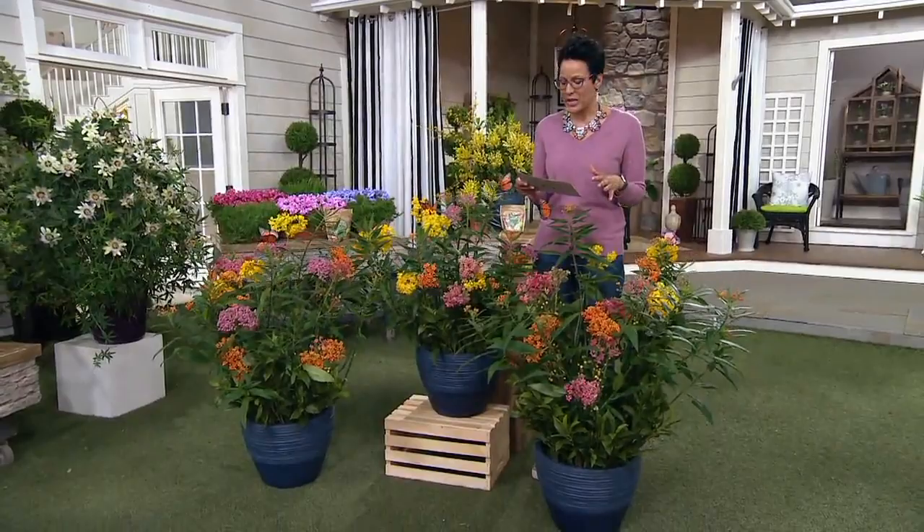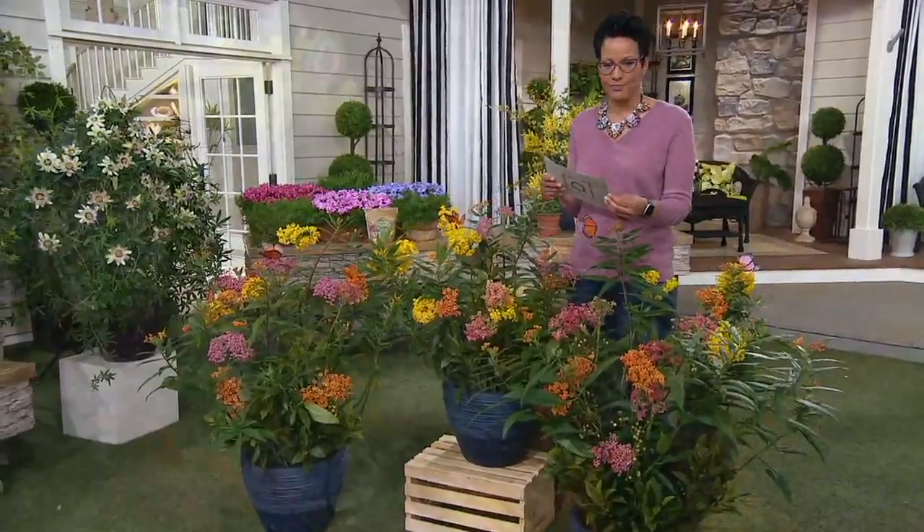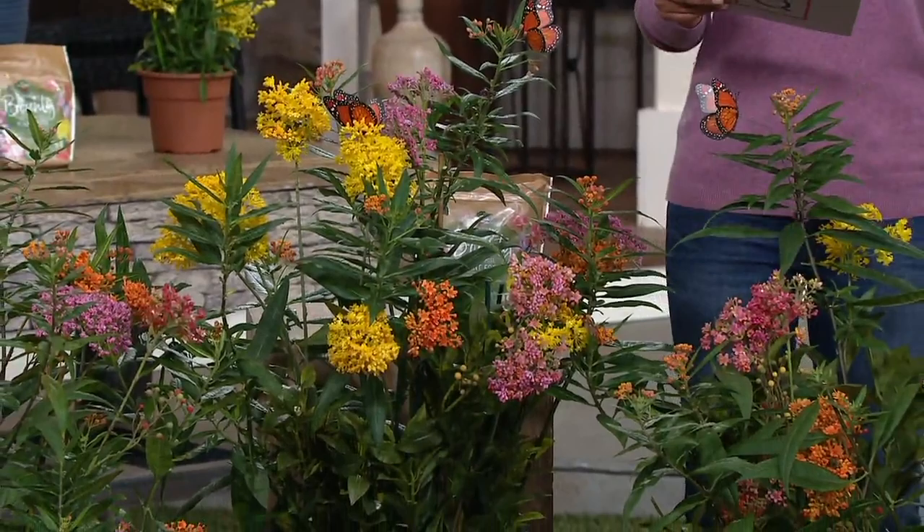It is one of the only plants that we have certainly in this show that is a host for monarch butterflies — not only for them to alight on, but also for them to eat when they are a caterpillar and turning into that monarch butterfly.